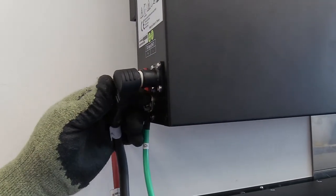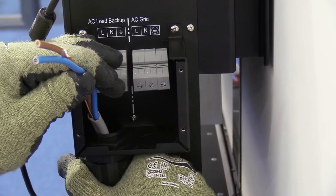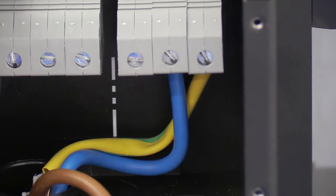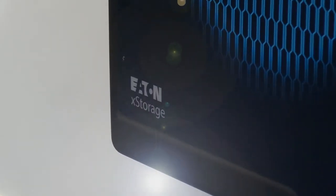The xStorage is a great solution because we can revisit our existing customer base as well as target new customers with this home storage solution.